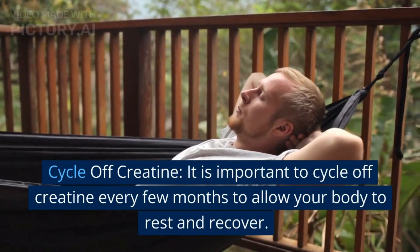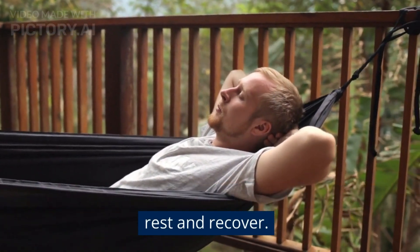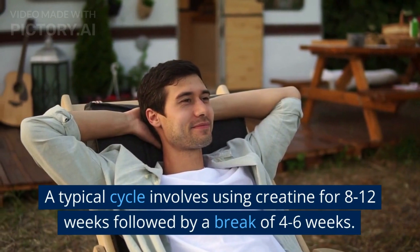Cycle off creatine. It is important to cycle off creatine every few months to allow your body to rest and recover. A typical cycle involves using creatine for 8-12 weeks followed by a break of 4-6 weeks.